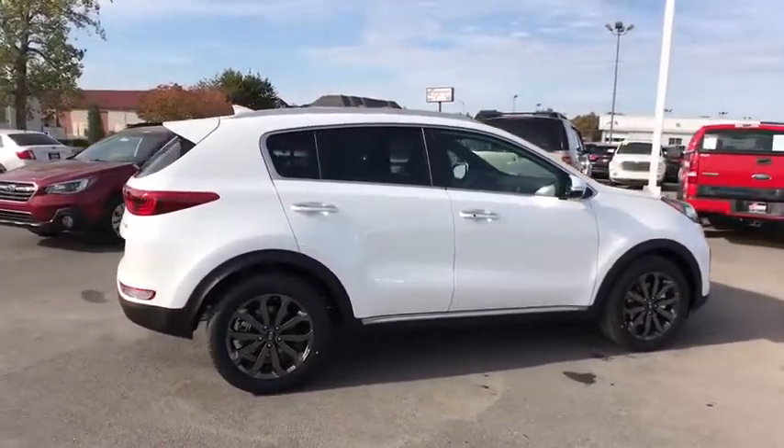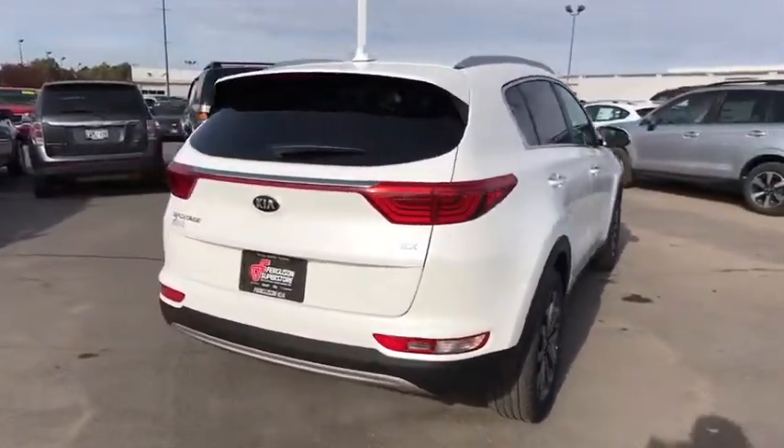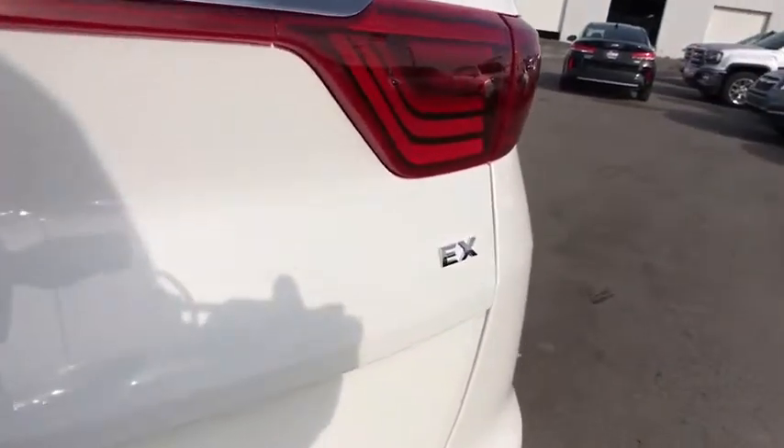Steering wheel audio controls. Stability control. Traction control. Keyless entry. Anti-lock braking system. Backup camera. Leather-wrapped steering wheel. Bluetooth.